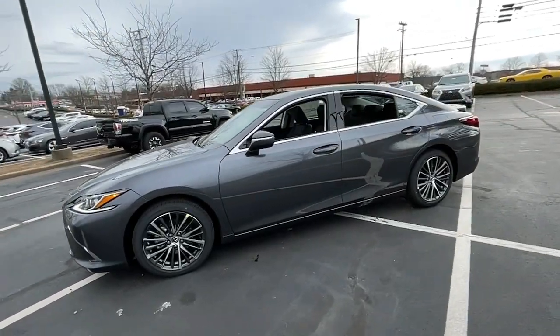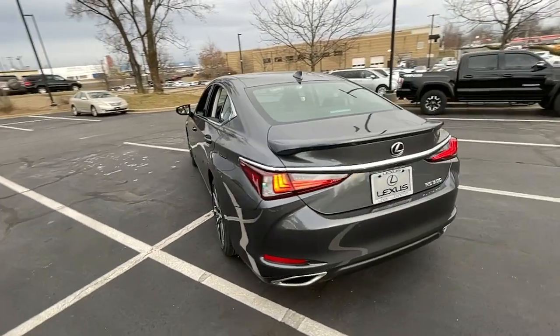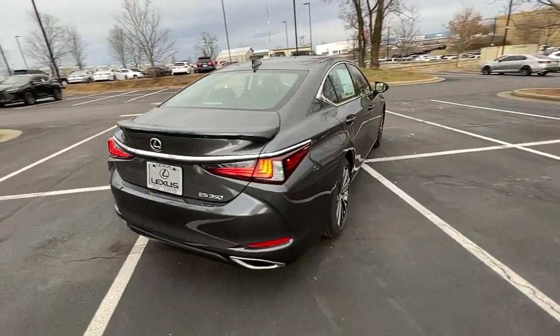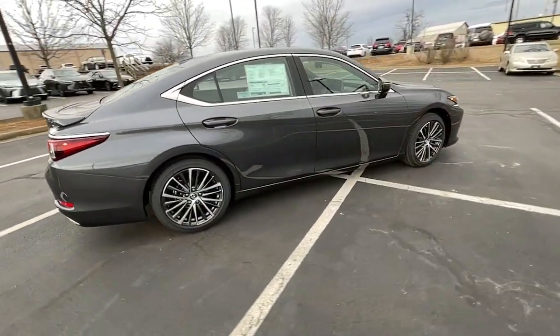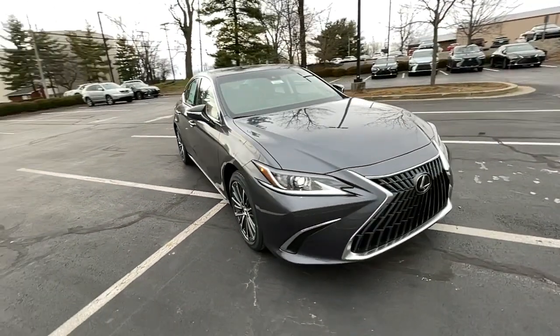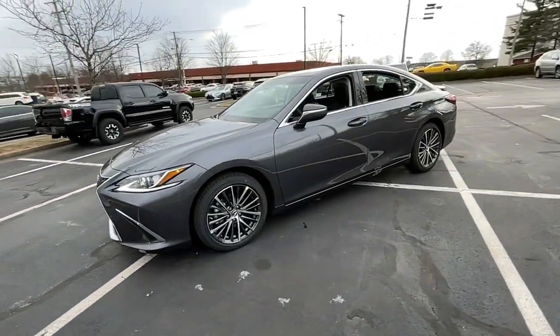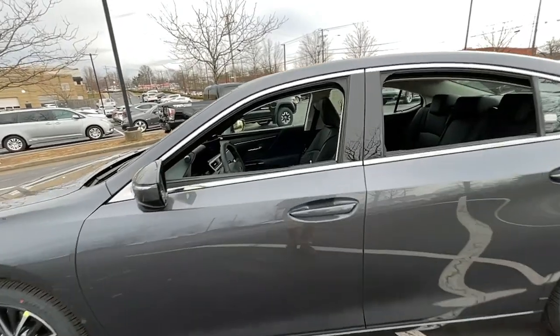Looking for your dream car? It could be the 2023 Lexus ES. Here's a seductively styled ES that's loaded with desirable features. From its daring coupe-like silhouette to its spacious, refined interior and suite of safety and infotainment tech, this plush midsize sedan thrills and delights at every turn.